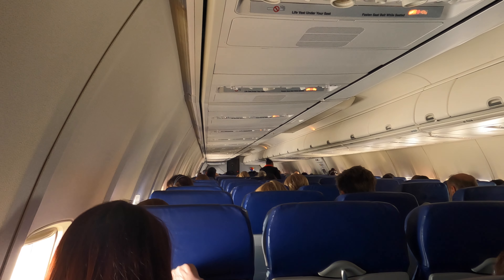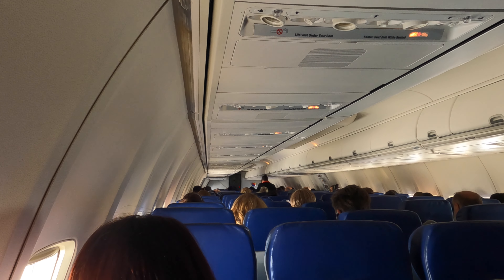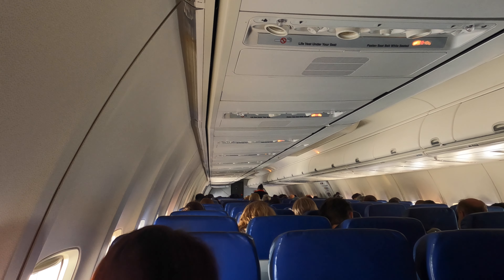The seating on a Boeing 737 is in a 3 and 3 situation. There are no individual television screens in the seat back, but you do have access to the Southwest Airlines app via the WiFi, and there you'll find a good selection of live TV and film to keep you entertained.